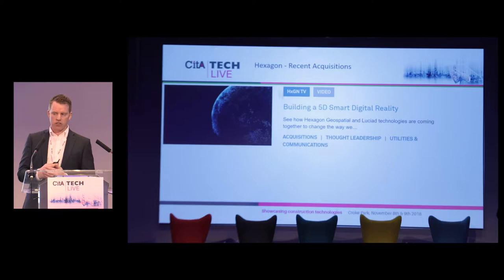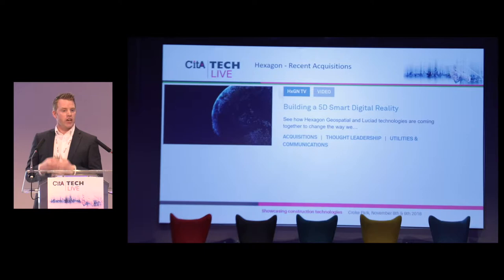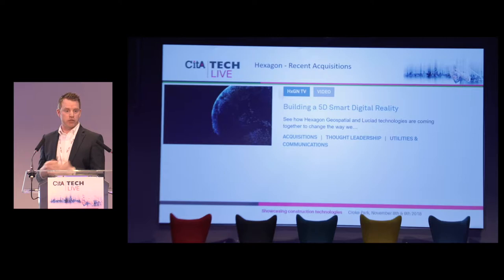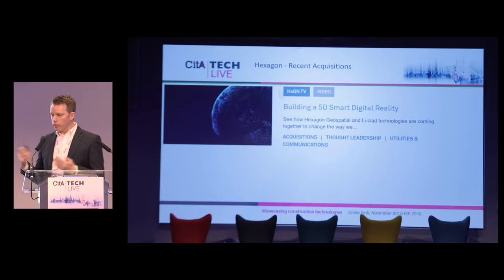A lot of what Hexagon has done throughout the years is acquire organisations. We have organic growth internally, but if we want to get involved in different industries or supplement what we have internally, we'll go out and acquire different organisations. Leica GeoSystems was acquired by Hexagon in 2005, and a lot of organisations have joined the group since then. In the last year I want to touch on a few notable ones.